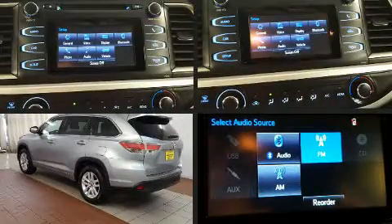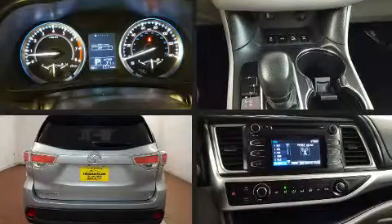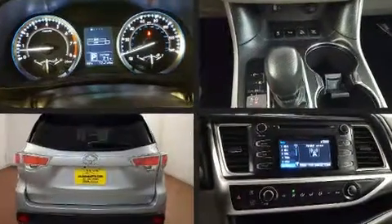Introducing the 2016 Toyota Highlander. It features an automatic transmission, all-wheel drive, and a 3.5-liter six-cylinder engine.